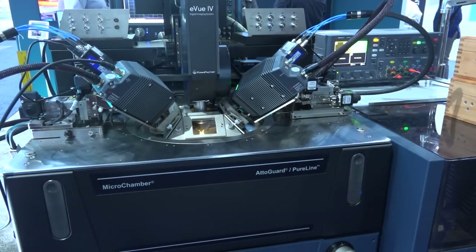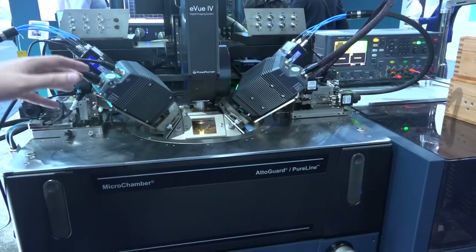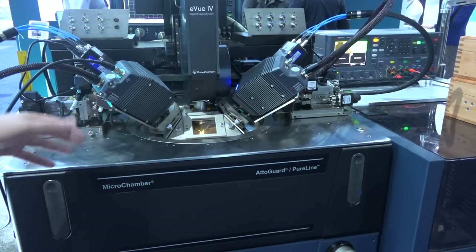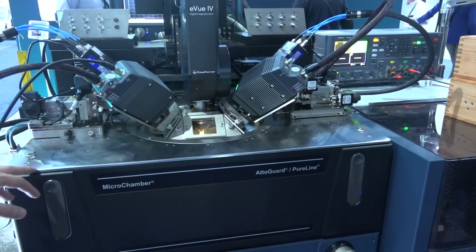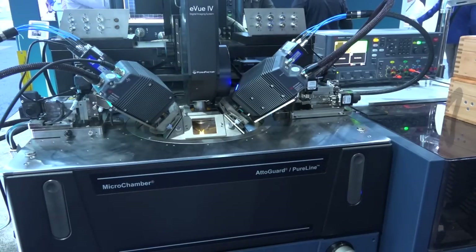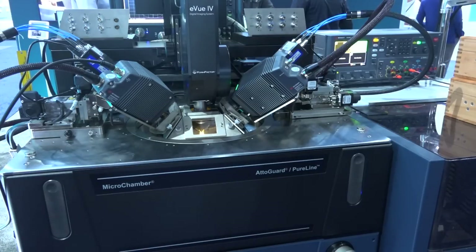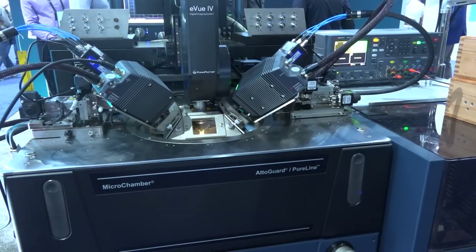Here at the FormFactor booth — their probe stations have been industry standard for a long time. This is a fairly complex setup performing DC to 220 GHz measurements in a single sweep, useful for characterizing devices as well as broadband components like coherent optic modulators. We have two different heads: one from Keysight covering up to 120 GHz, and another from 140 to 220 GHz. There's a diplexer built into the probe at the end combining these two, and the PNAX software takes care of the rest — allowing a single sweep from essentially DC to 220 GHz. This is a Summit 200 mm probe station, fully or semi-automatic.